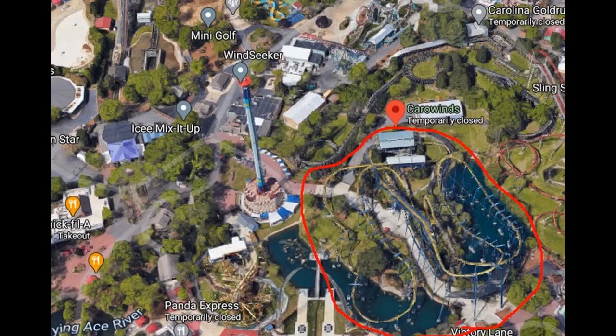For the 2025 season, I think Nighthawk is going to be announced for removal in 2024 and replaced with a new RMC ground-up woody or even a ground-up I-Box. I think it'd be nice to see a smaller version of Zadra at Energylandia — just how compact those elements are together. This coaster could possibly still be the best in the park, and I'd hope to see it around 150 to 160 feet with a twister layout like Zadra but in a more confined area.